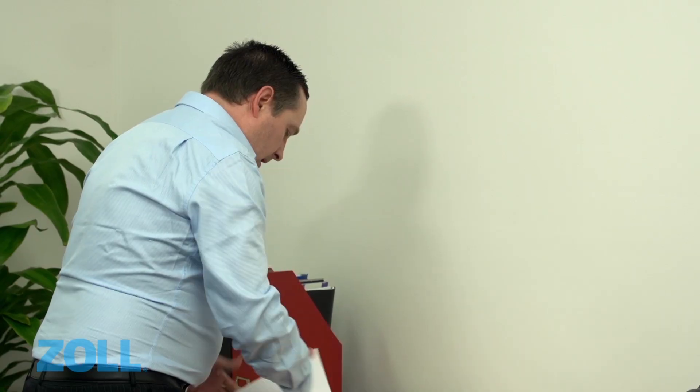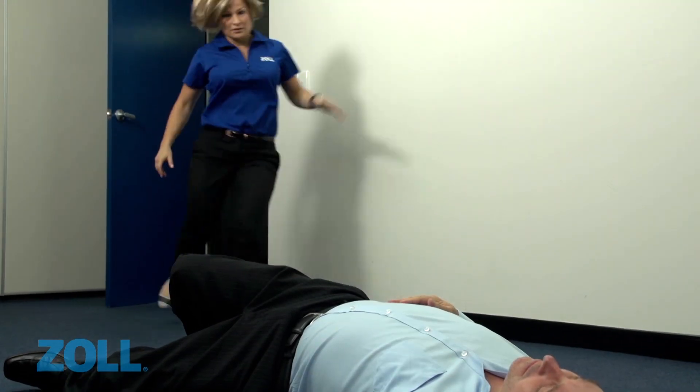Sudden cardiac arrest is a serious life-threatening condition and a leading cause of death in Australia. During a cardiac arrest, the heart abruptly stops beating, causing the victim to lose consciousness.